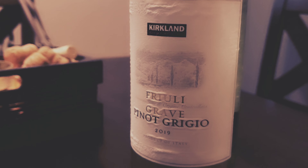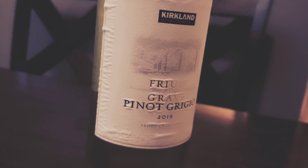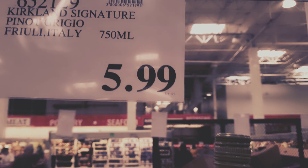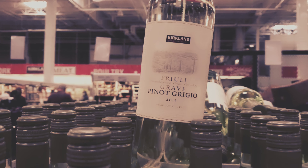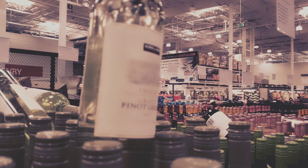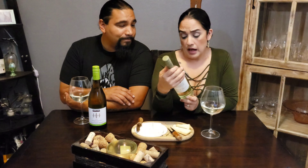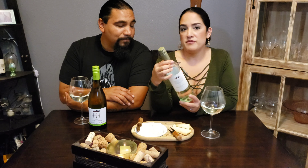The first wine we're gonna do today is the Kirkland Pinot Grigio. Reading the description right off the bottle: cool climate wine region Friuli, bordered by the Alps in northern Italy. Kirkland Signature 2019 Pinot Grigio displays a fragrant bouquet of crisp apple with a hint of white flowers. Bright acidity is followed by a clean, refreshing finish. Alcohol volume is 12.5 percent.